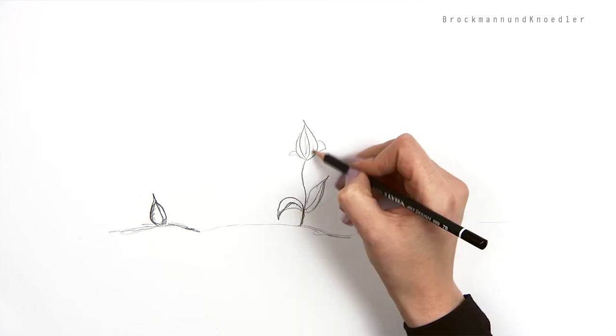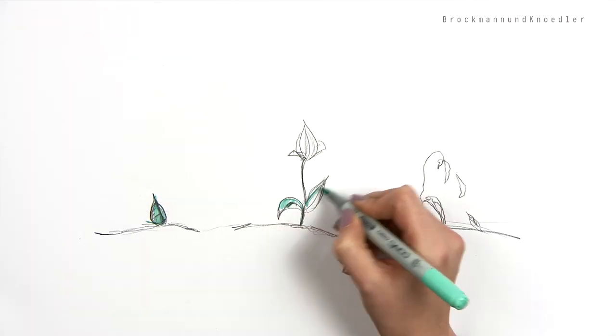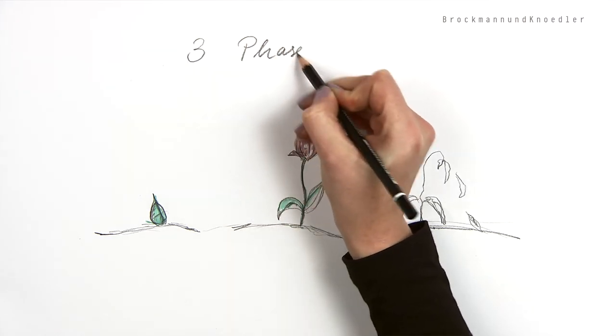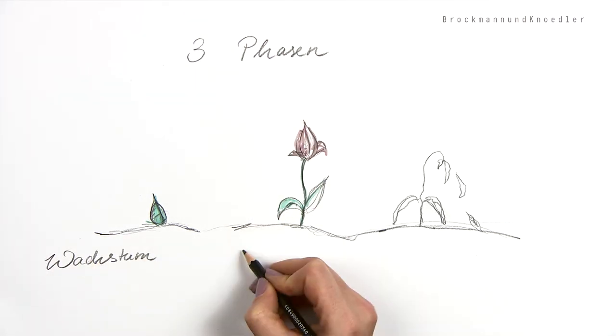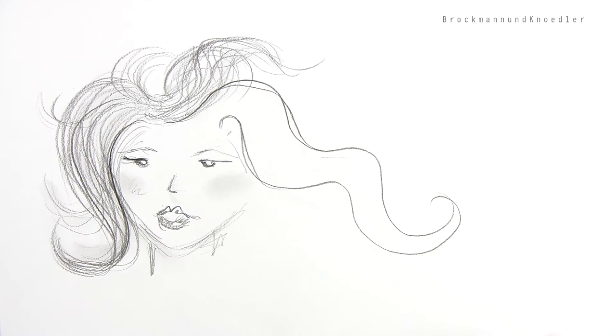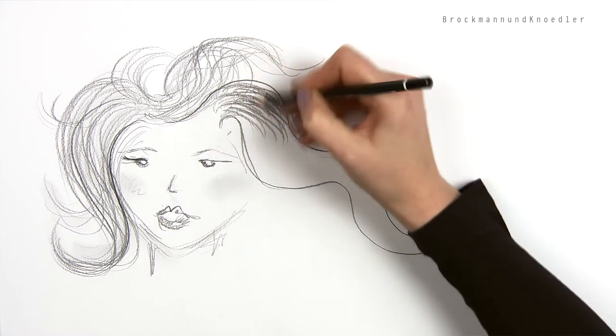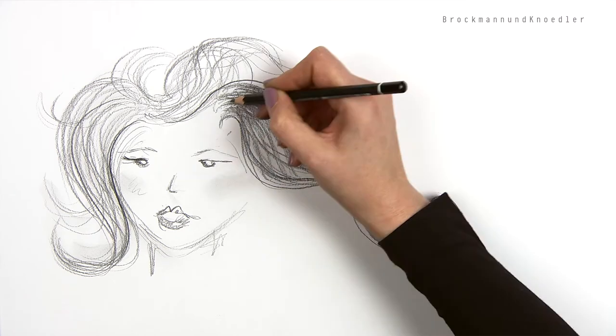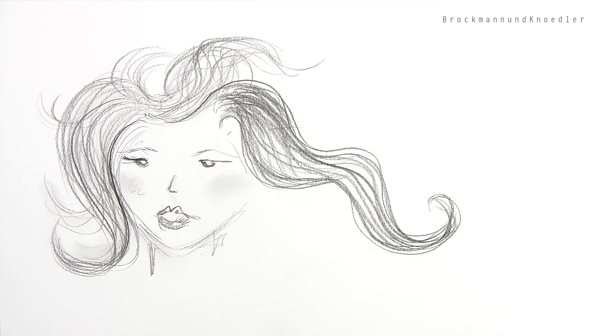Just as everything in nature tends to be round in shape, it is also subject to growth and decay. And the same applies to our hair, as it passes the phases of growth, transition, and loss. This is why our hair is always growing at different lengths. In such a section of hair, we will find short as well as long hair. The short hair pushes the long hair, thereby creating a natural volume.